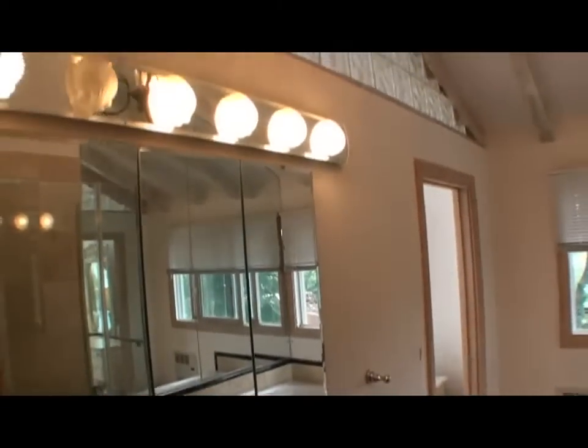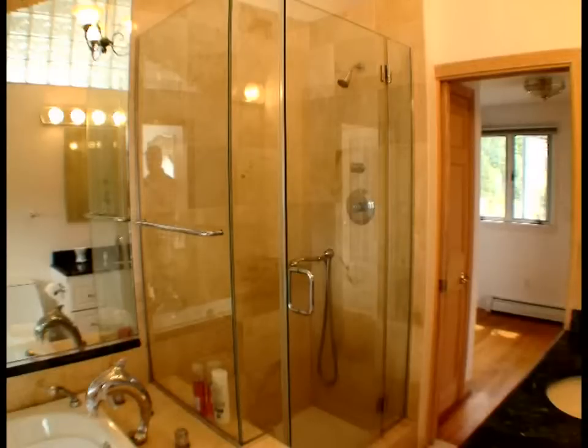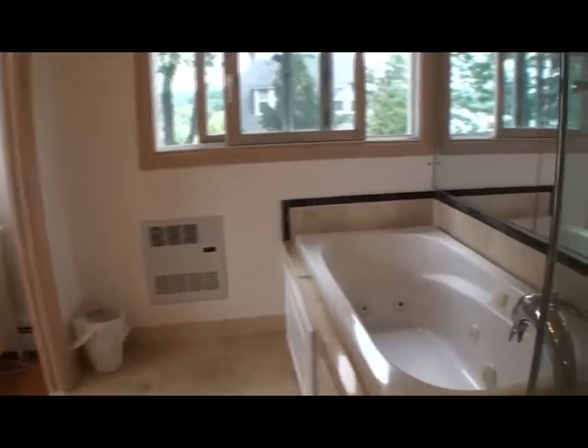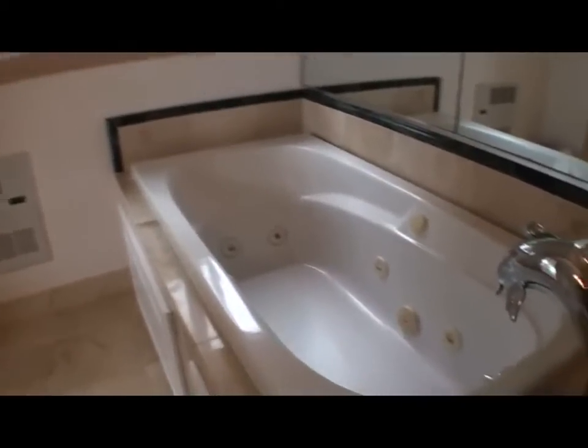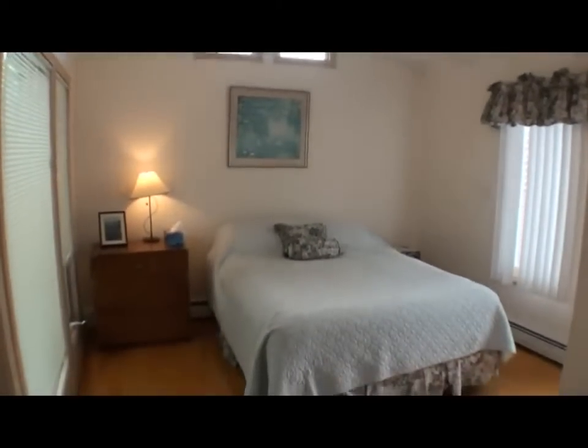The upstairs bathroom is large and modern with a whirlpool tub and glass-enclosed shower. Soak your cares away at the end of the day. The other bedrooms have cathedral ceilings and ceiling fans.